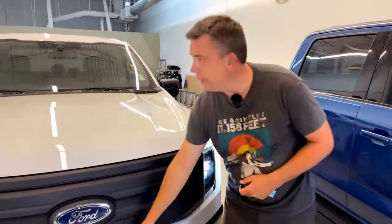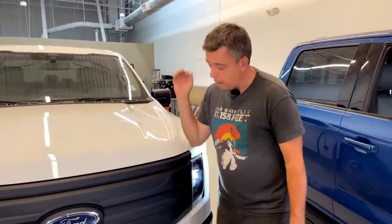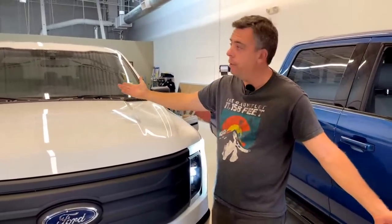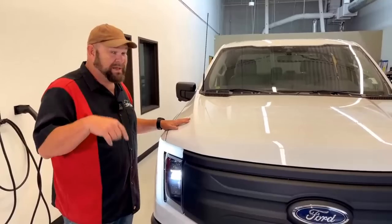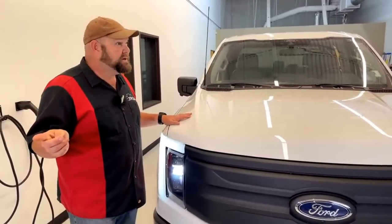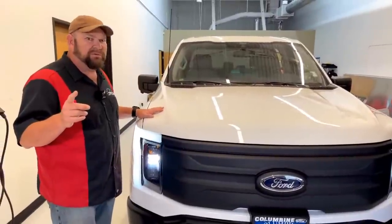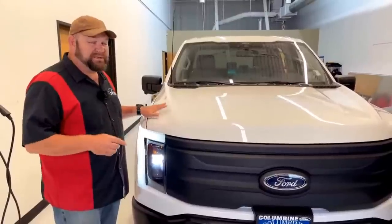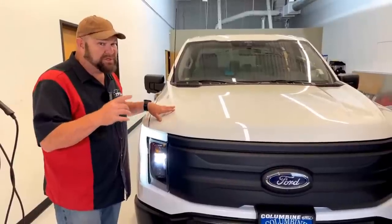We have to give thanks to Columbine Ford — they're great. They're in Rifle, Colorado and have several demo vehicles including an E-Transit as well. They lent it to us for several days, maybe even a couple of weeks. What we did was take the E-Transit van and drove it from here to Rifle, Colorado, which is almost 200 miles — that was a bit of a challenge but also highly revealing.